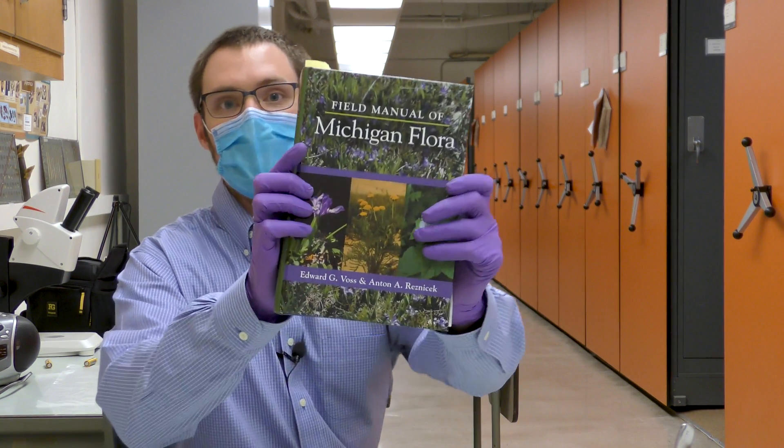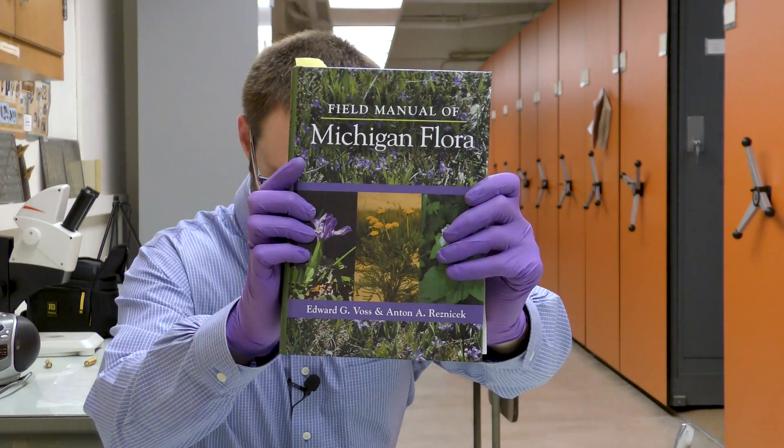Our collection sees lots of practical uses, from education and outreach to helping people identify plants. But the primary use does remain scientific. Herbarium specimens are used by botanists to describe and document new species, as well as to write really important identification tools like the Field Manual of Michigan Flora. These are really important resources for anybody who wants to learn more about their regional flora, and they require herbarium specimens.